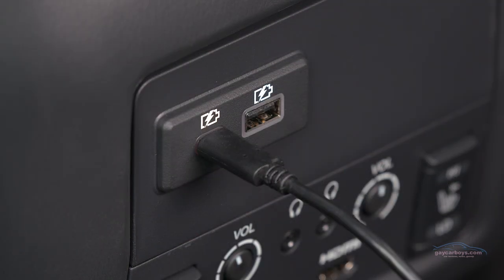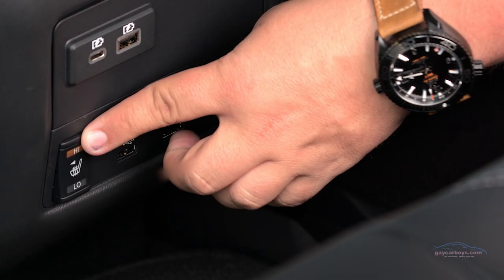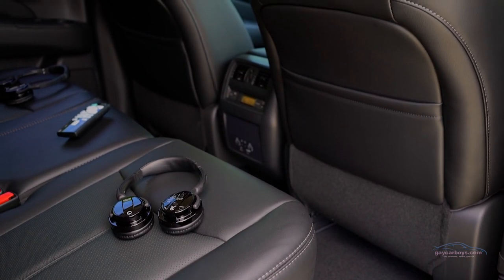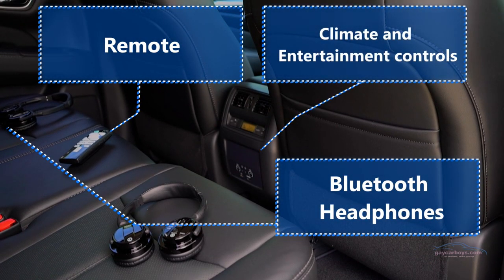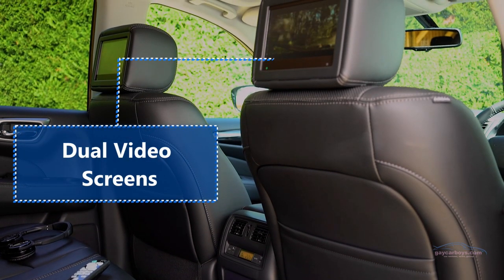Also in the back is the infotainment system and air conditioning controls. The infotainment system takes an HDMI or USB input and you can display that on the screens back there. You might wonder about noise — well, they've got headphones for the second-row passengers. The third-row passengers, however, make do with cupholders. That's their nod to modern life.